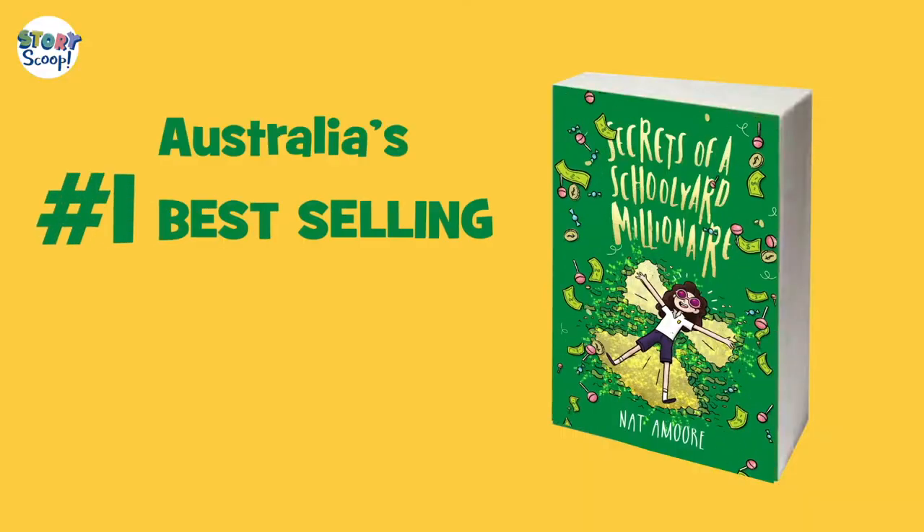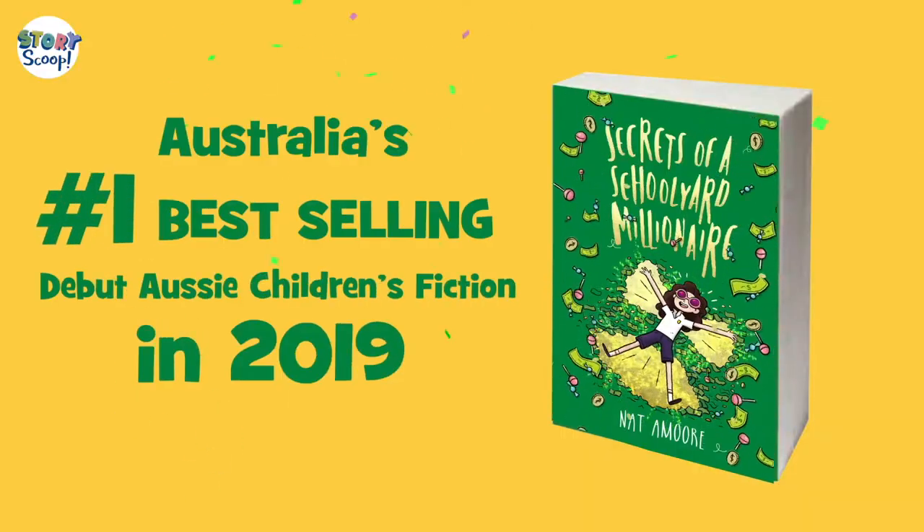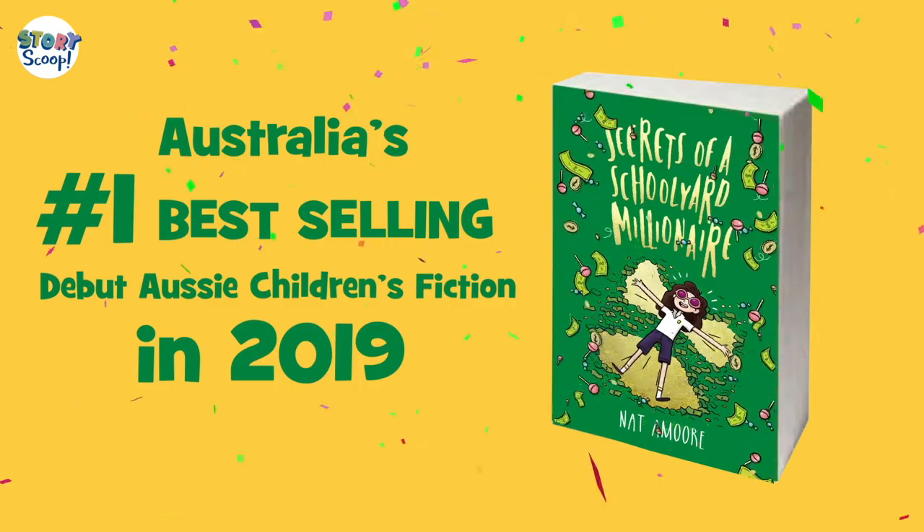Now, it looks like this is actually your second book. You wrote something else about money? Yeah. Secrets of a Schoolyard Millionaire. It's about money, but it's about more than that. It's about friendship and families and making some really bad decisions despite the best of intentions.